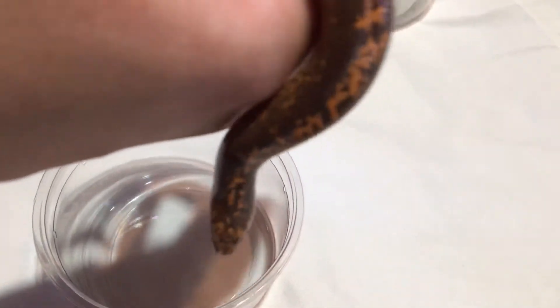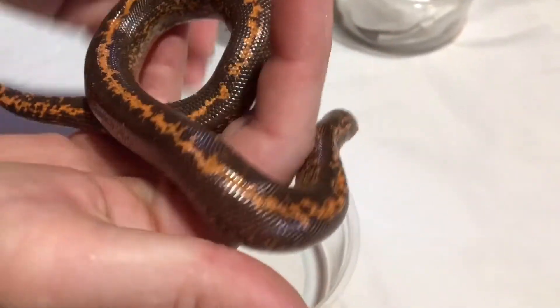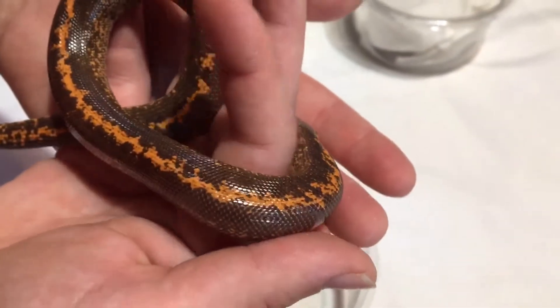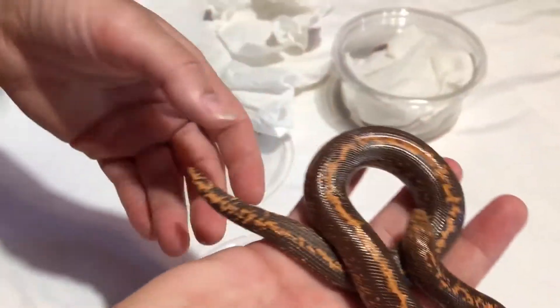He must have just shed — is there a shed in there? Nope, there is not. He shed it before he got here, probably before he left. Look how nice and shiny he is — yeah, he looks like he just got done shedding, probably a few days ago.